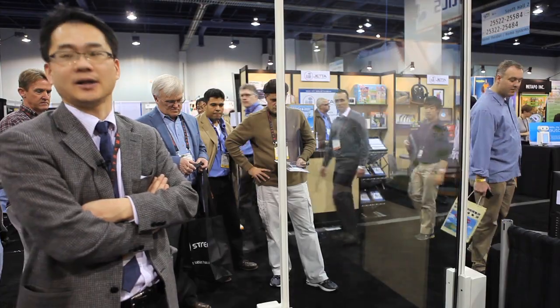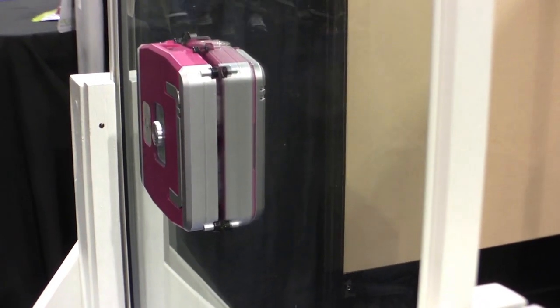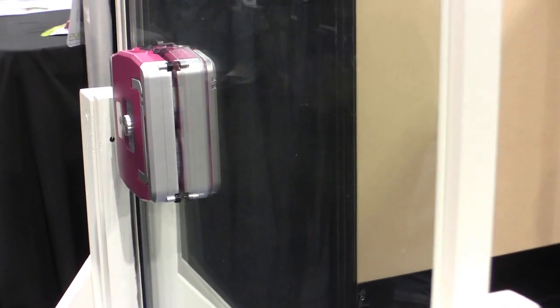So it does a vertical orientation first? Yes. How do you actually get it started? Here we have a freestanding window, but do you need two people on either side?